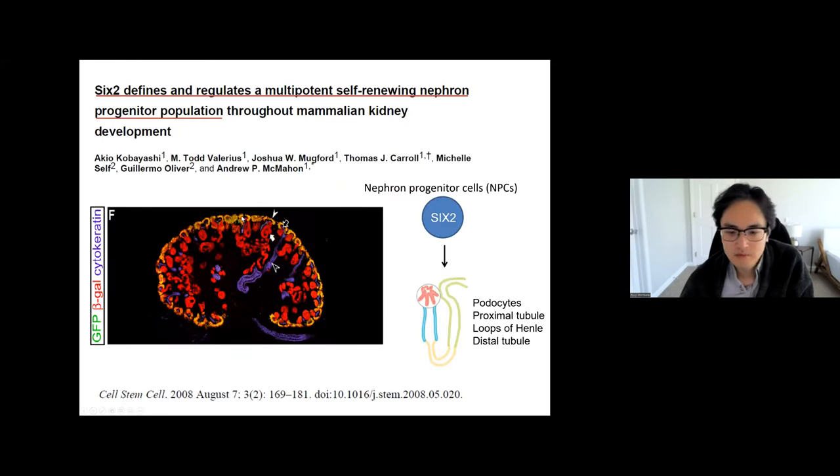The progenitor of the nephron was identified by Dr. Kobayashi and McMahon in 2008. This is a cross-section of a mouse embryonic kidney. In the mouse embryonic stage, there are nephron progenitor cells that express Six2. These Six2-expressing progenitor cells can differentiate into segmented nephrons from podocyte to the distal tubules. Theoretically, if we induce this nephron progenitor population from iPS cells, we can generate segmented nephron structures.